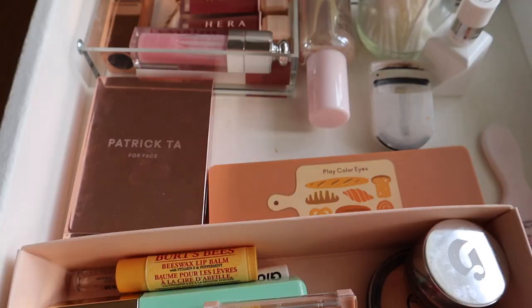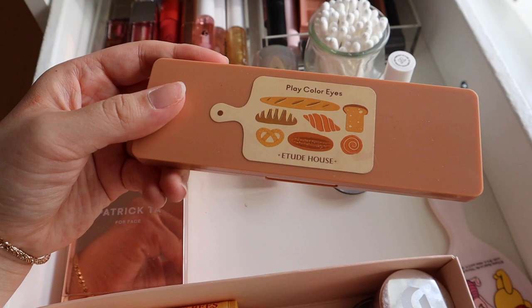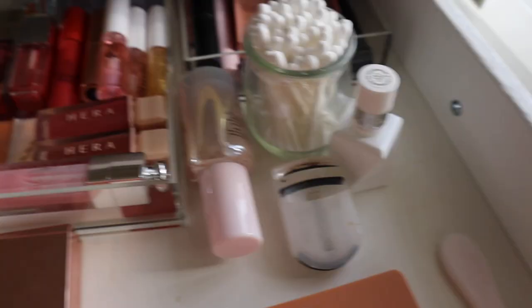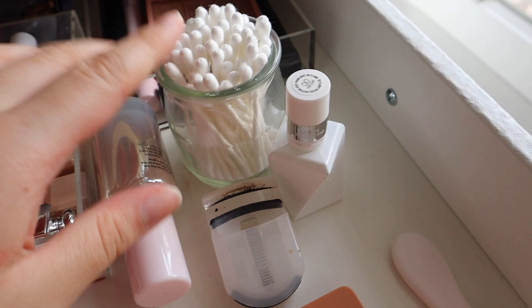Moving on, I have this little hand mirror that's really cute, and I use it a lot. And then one of my most used palettes, the Etude House Bake House Palette — I love it so much. A Patrick Ta contour and bronzer duo, which I really like. And then I just have some Q-tips, some clean eye polish, my very disgusting eyelash curler, and then my Glossier Future Dew that I'm still working on.